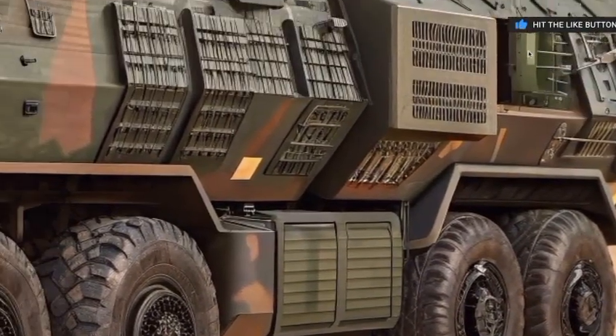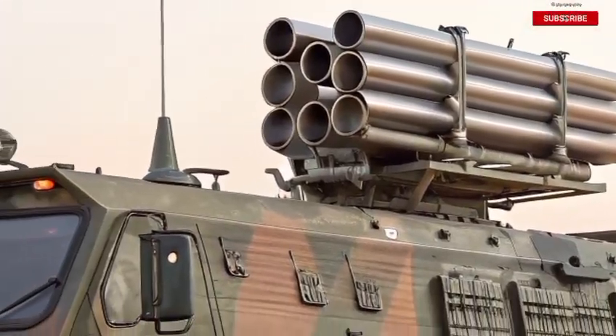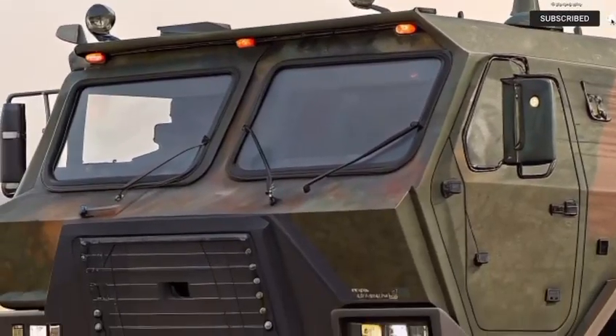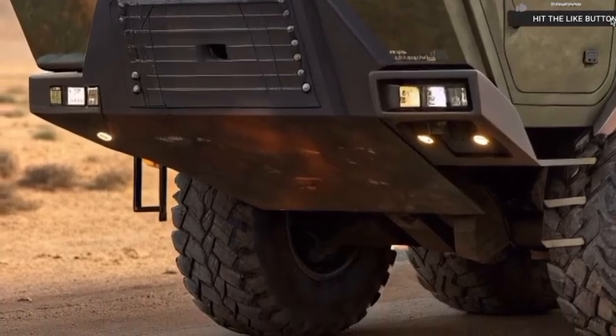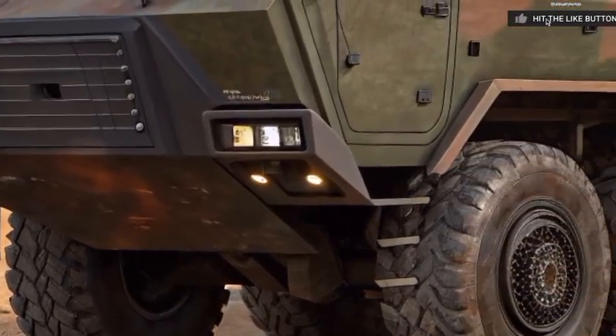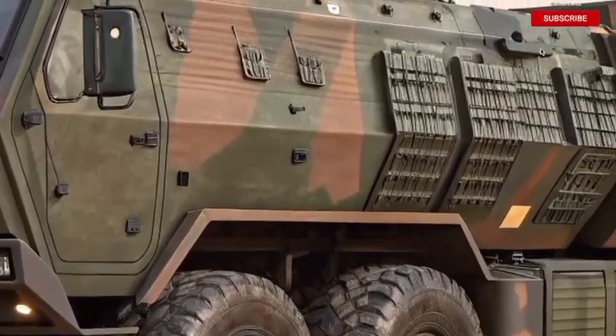And it's also modular. The rear section can be adapted to fit different launch packages — whether it's missiles, drones, or even anti-air defense systems. It's no longer just a rocket launcher. It's a multi-role artillery platform designed for future warfare scenarios.